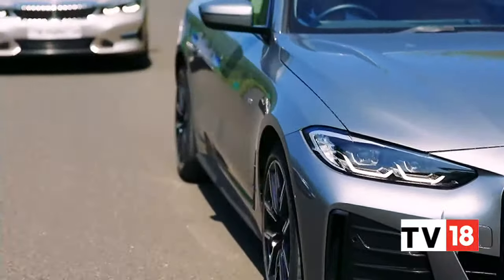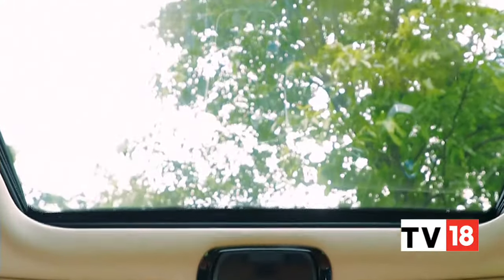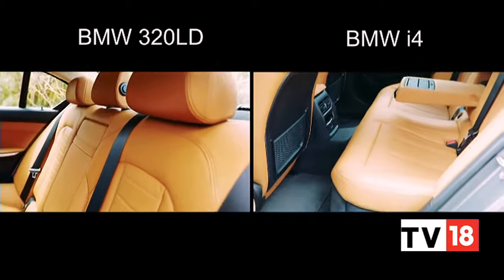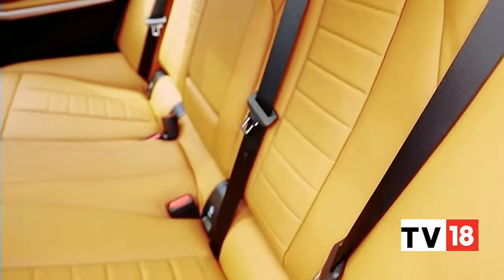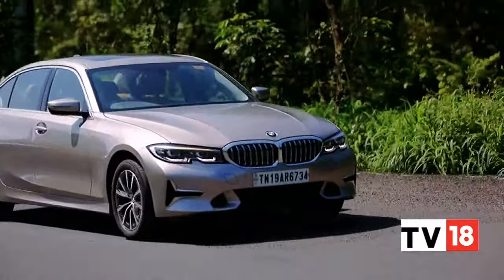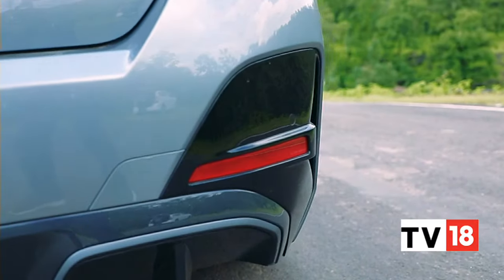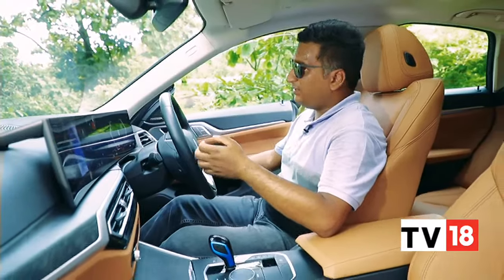There's not a whole lot to separate the i4 and 320d in terms of creature comforts. Both get a panoramic sunroof, 3-zone climate control, powered front seats, acoustic glass and leather upholstery. But if you are looking for rear seat comfort and are driven around a lot, the Grand Limousine is the one to pick. It's got a 105mm longer wheelbase than the i4 and has 43mm more rear legroom than a standard 3 Series.